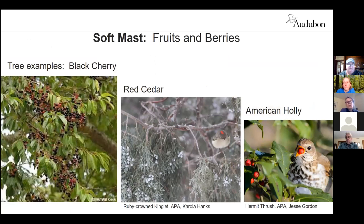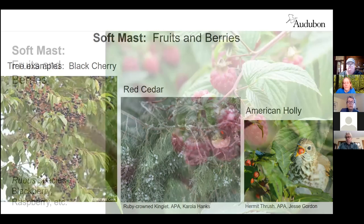Soft mast is a great big category. Some sources are tree species like black cherry and other cherries. Red cedar and American holly can be both shrubs or grow up into trees. Going from black cherry, which is available in the summertime, to holly that's available in the wintertime, soft mast can be available year-round. If you want a good food source for birds, it's good to have a variety of types of soft mast so birds have fruit year-round.